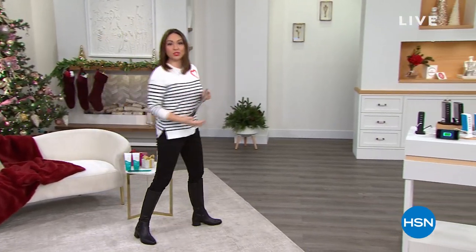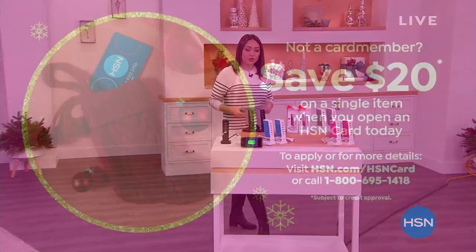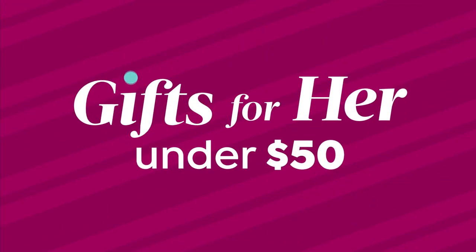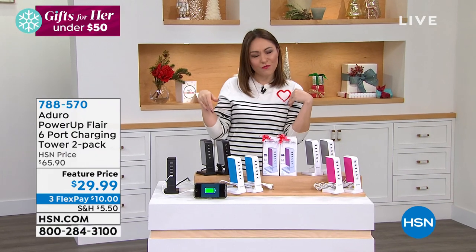Let me give you another tool to use while shopping. If you open up an HSN credit card today, we're going to give you $20 free dollars to shop with. If I have a show where everything is under $40, you're basically cutting everything in this hour in half with that credit.